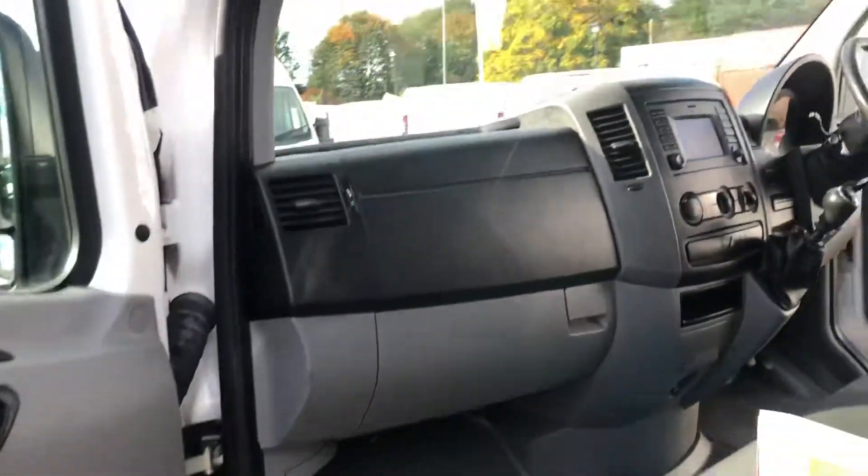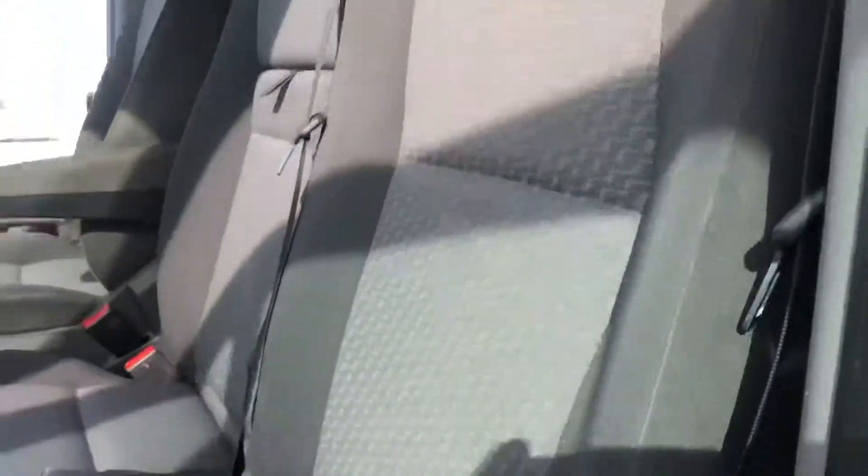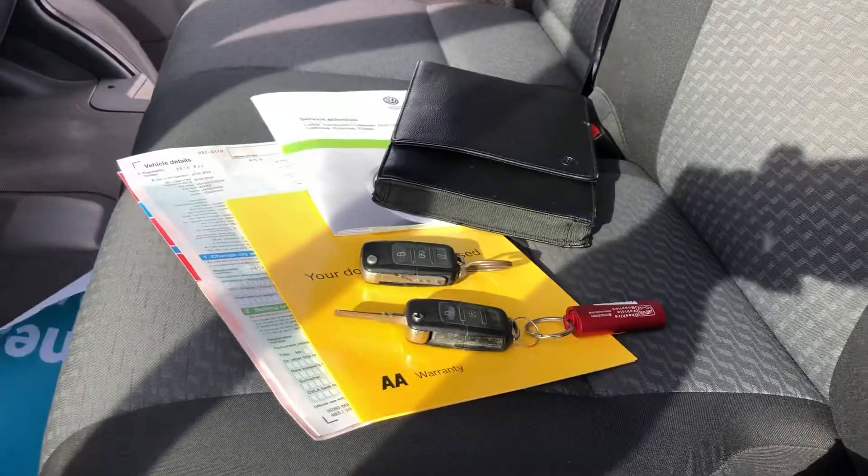It's got satellite navigation, electric windows and mirrors, cruise control and Bluetooth connectivity. It's a Euro 5 vehicle.